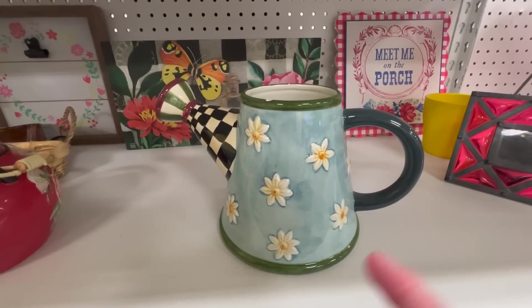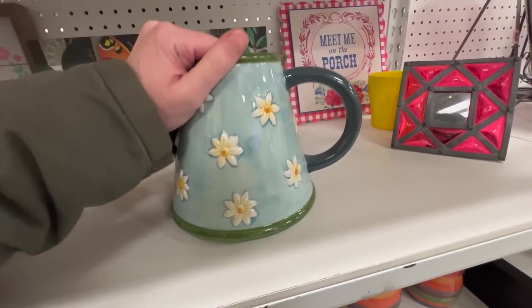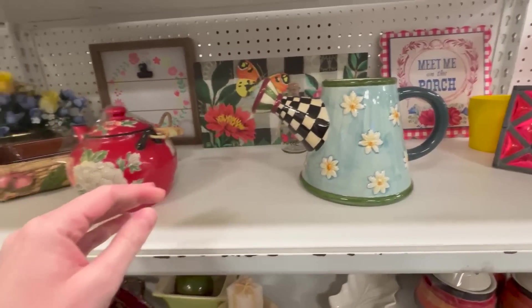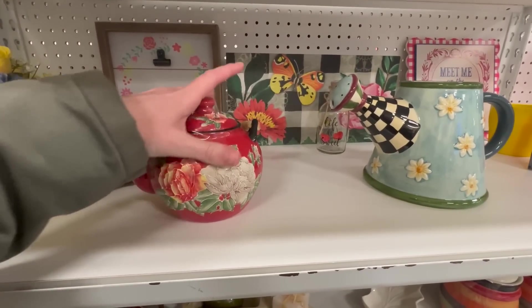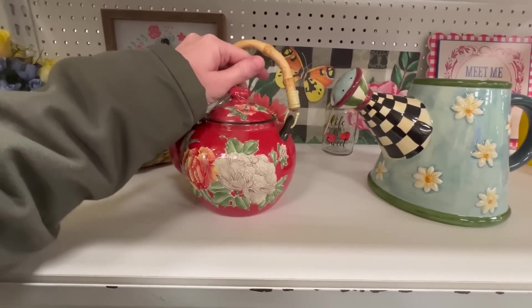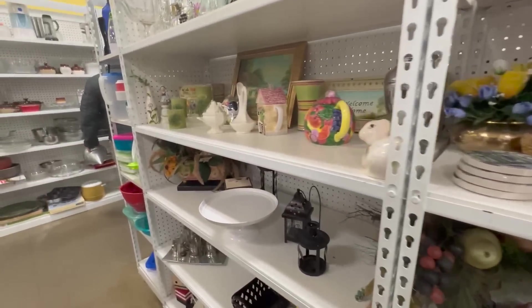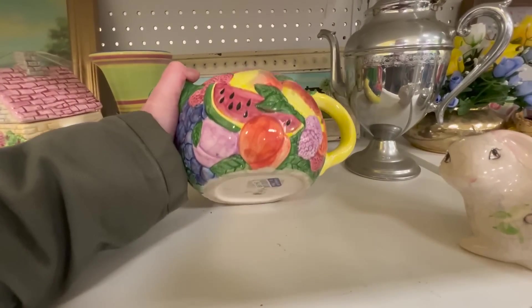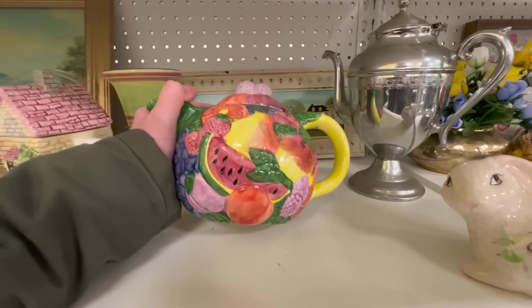There is a Debbie Mumm here — how much is it? $2.99. Isn't that cute? There's this guy — $4.99. And then over here — that's super cute too, $4.99.